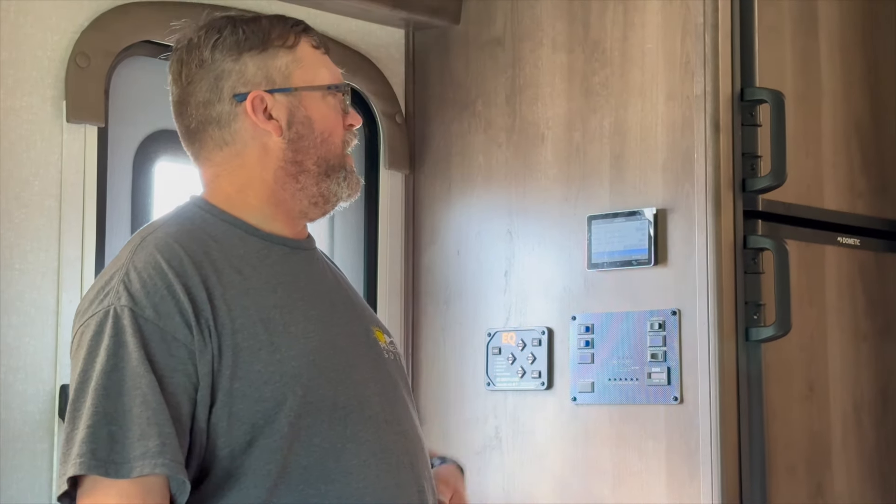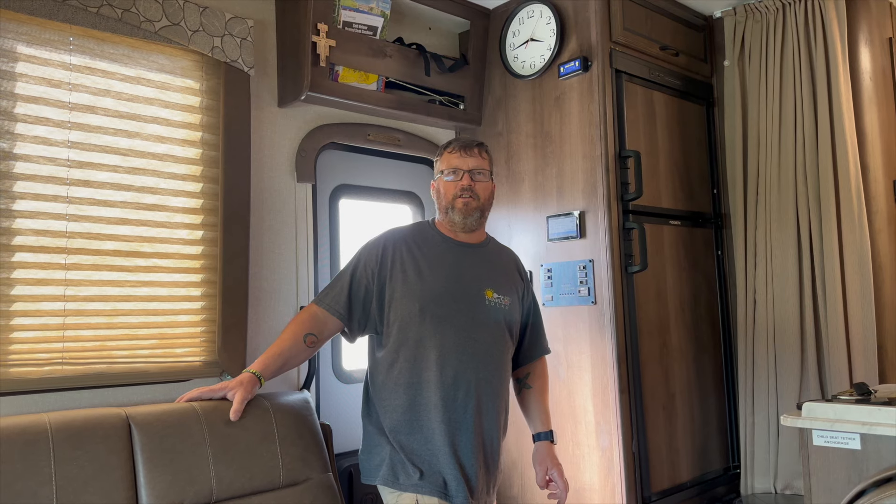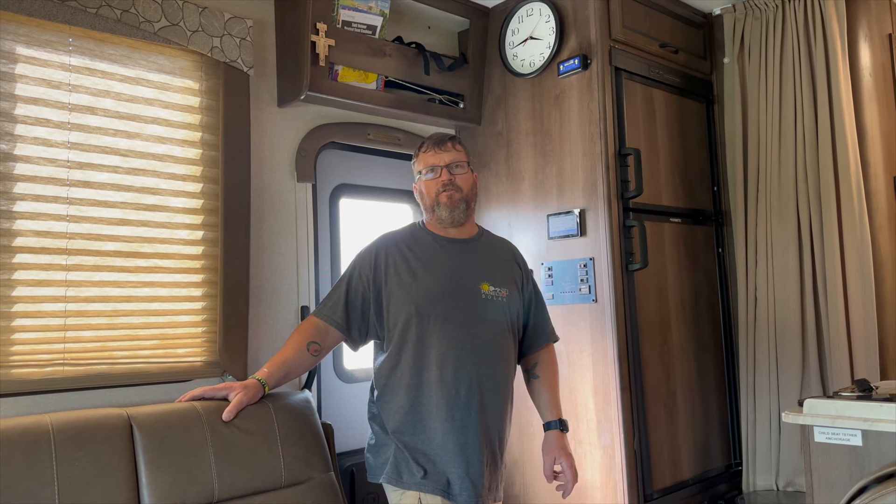We also did a Cerbo with a Touch 50 so he can have remote monitoring. We also installed an EasyStart up into the AC. This coach will run the air conditioner for a little while — again, 800 amp-hours. You're probably looking at five to six hours of continuous running. If you're cycling the air conditioner, you shouldn't have too many issues making it overnight, as long as your air conditioner usage was down to 25 to 50 percent duty cycle.